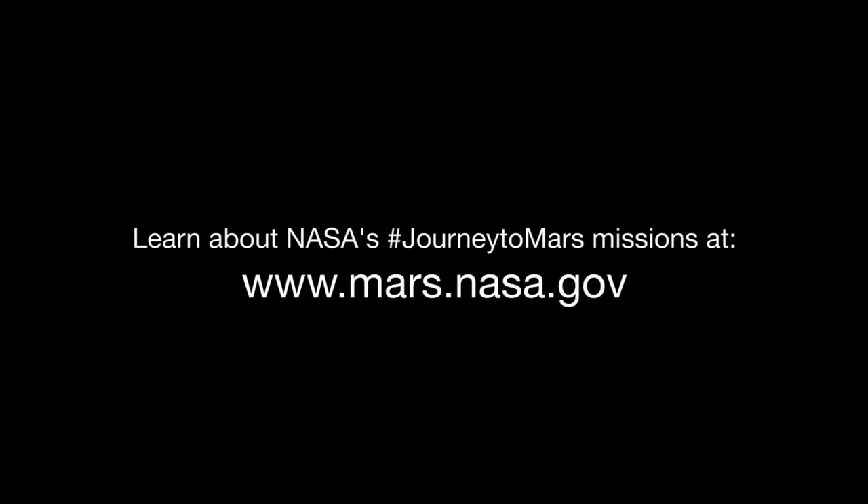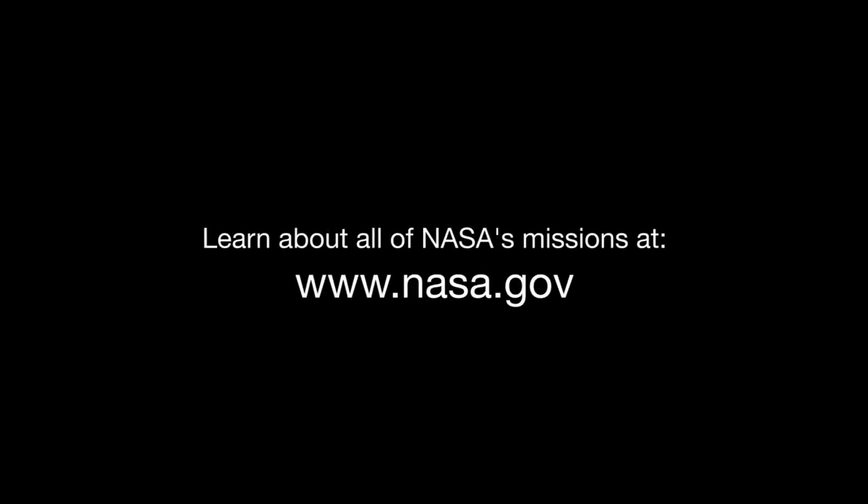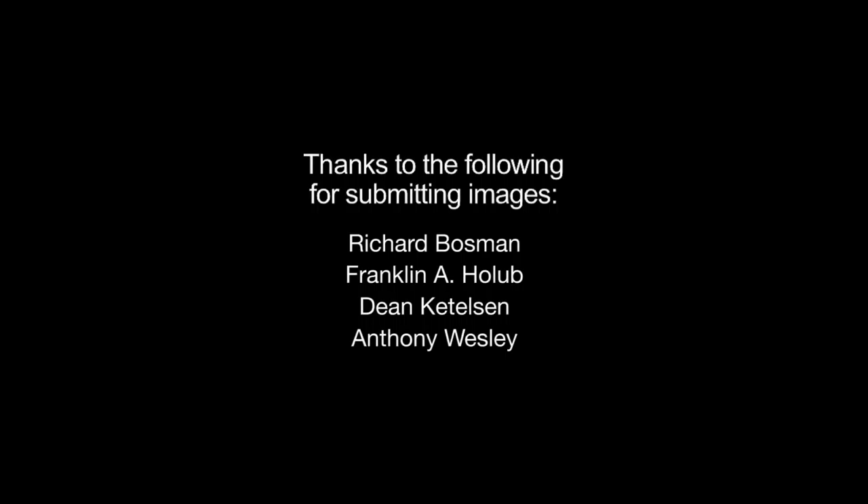You can find out about NASA's Journey to Mars missions at www.mars.nasa.gov. And you can learn about all of NASA's missions, including Juno, at www.nasa.gov. That's all for this month.